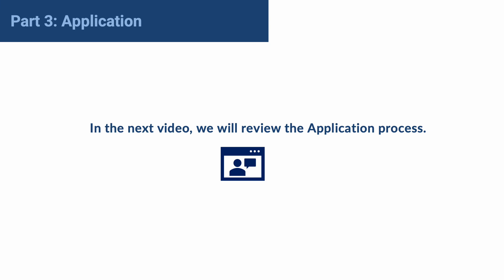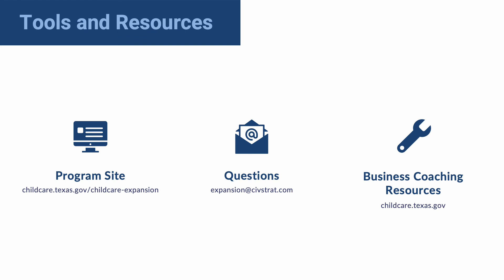In the next video, we will review the application process. Tools and resources are available. The program site can be found at childcare.texas.gov/childcareexpansion. Questions can be sent to expansion@civstrat.com, and business coaching resources are available at childcare.texas.gov.